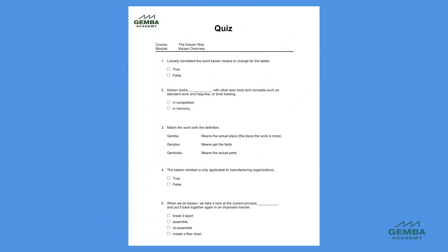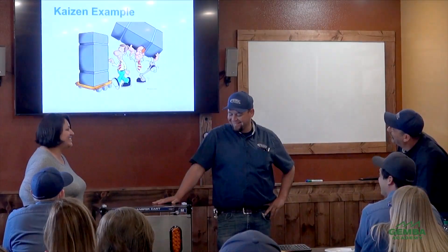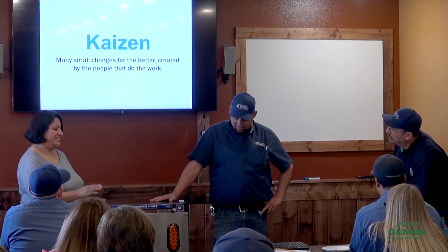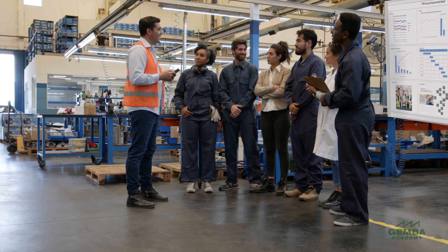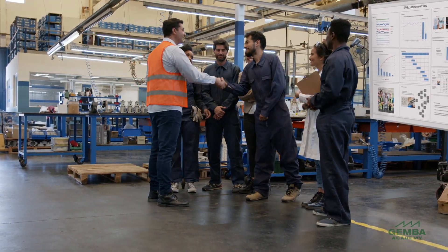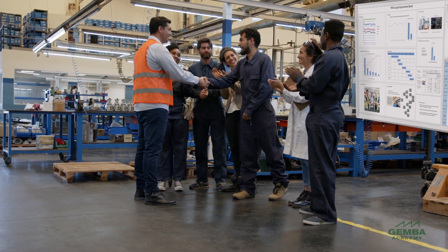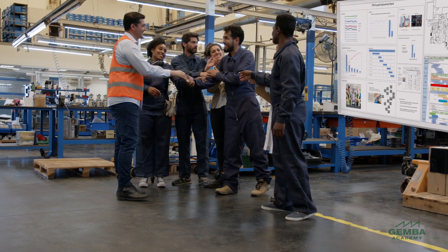Many companies print out Gemba Academy's PDF quizzes, take the quiz as a group, and use this as a learning opportunity to discuss and dispel misconceptions. The flipped classroom model is useful because we can use classroom time to review what we learned online and actively check for knowledge retention. This topic-focused discussion helps to reinforce understanding and is also a way to identify immediate real-world applications of Lean and Six Sigma concepts and tools.